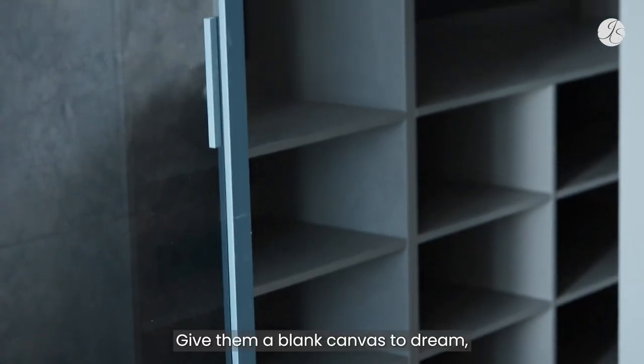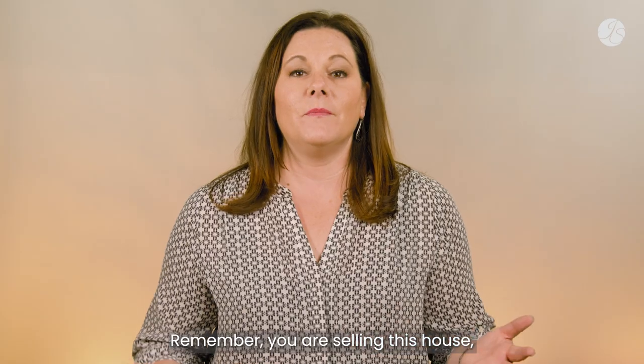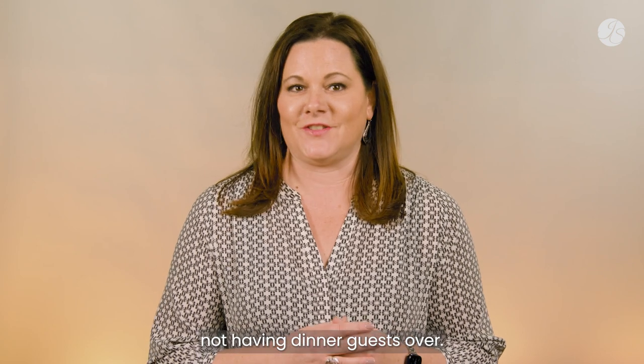Give them a blank canvas to dream, rather than making them feel like they're invading your privacy. Remember, you are selling this house, not having dinner guests over.